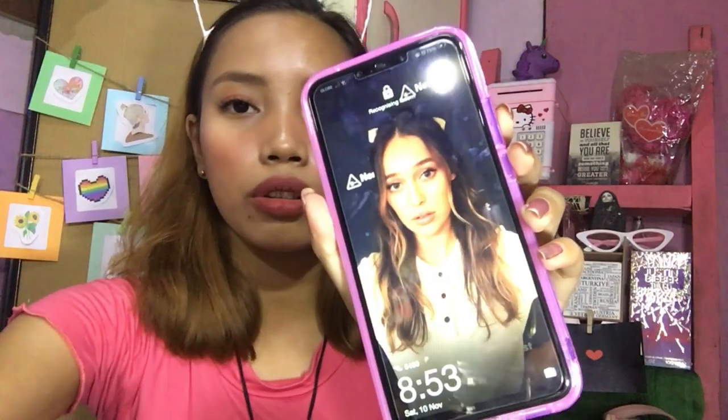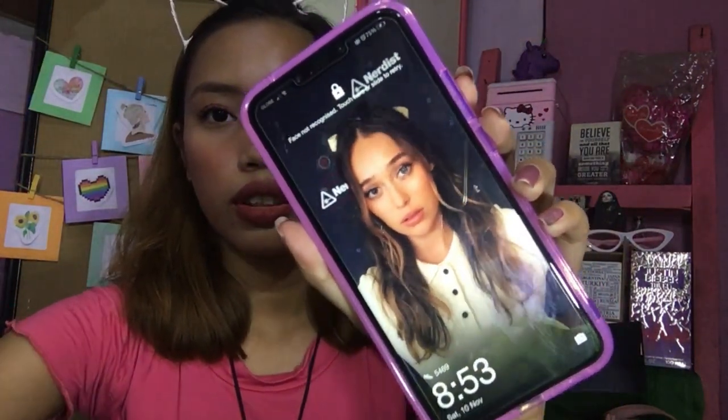Other than that, meron ding face unlock itong phone na to — mamaya may makikita kayo. And then meron din siyang fingerprint. So yung wallpaper ko — if hindi nyo siya kilala, siya si Alicia — she plays Lexa sa The 100. Naging favorite character ko siya dun sa series na yun. Isa rin siya dun sa bida sa Fear the Walking Dead, so pinapanood ko rin yung series na yun.